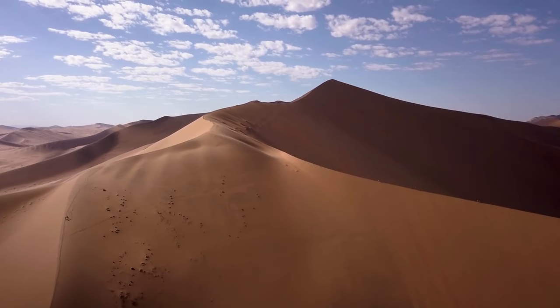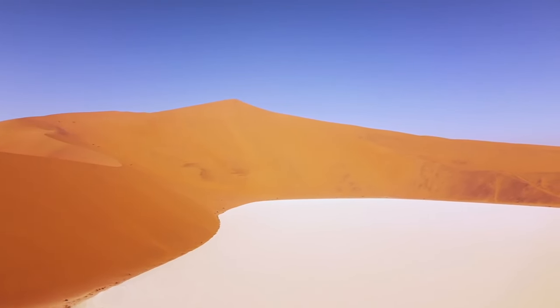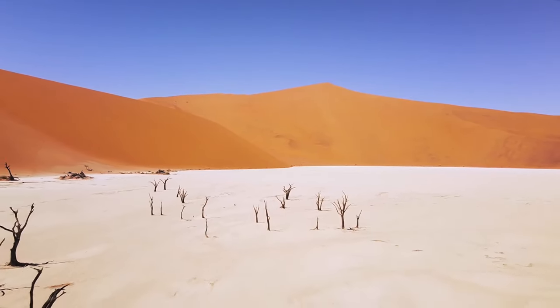For the thrill-seekers, challenge yourself to climb Dune 45 for an unforgettable sunrise view. The panoramic scenes from the top are nothing short of breathtaking, whether you're a nature lover or an adventure enthusiast. Sossusvlei and Deadvlei will leave an indelible mark on your soul.